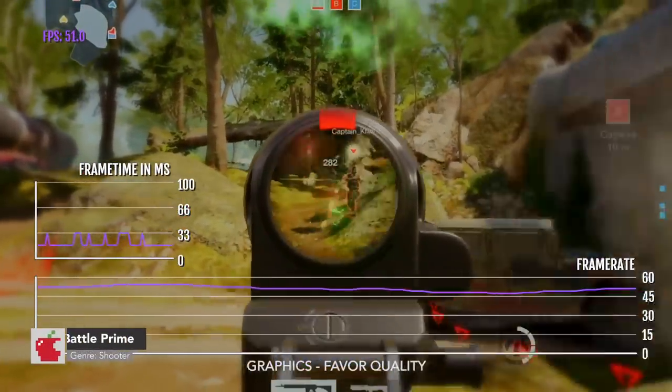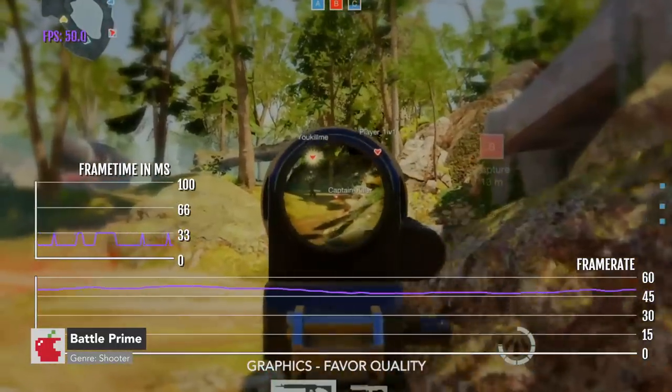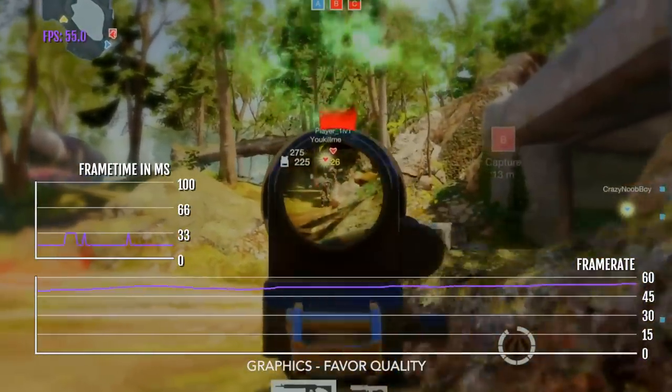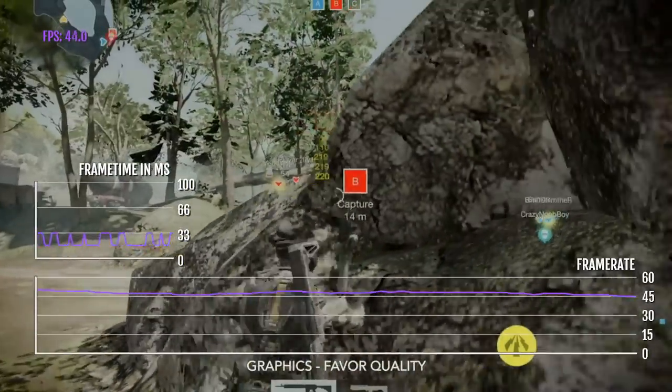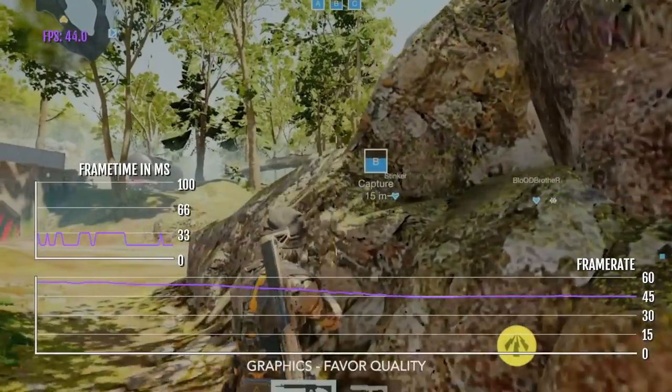Battle Prime is a first-person shooter that, in my opinion, looks so much better than Call of Duty Mobile. The game offers three graphics modes: Favour Quality, Favour Performance, and Energy Saving.